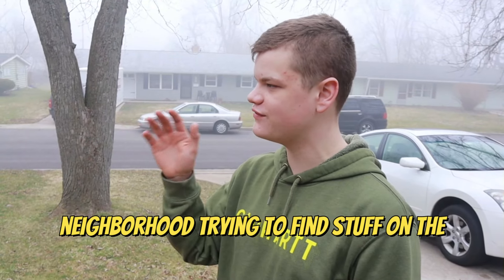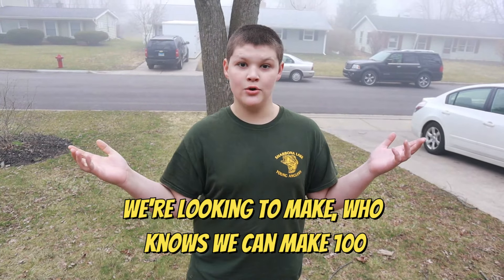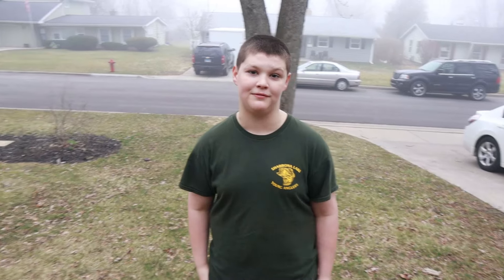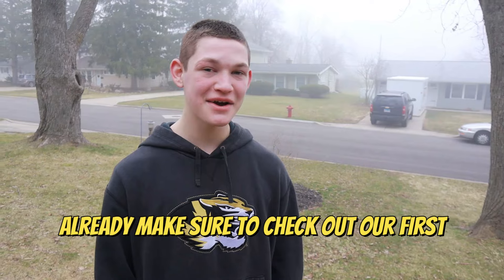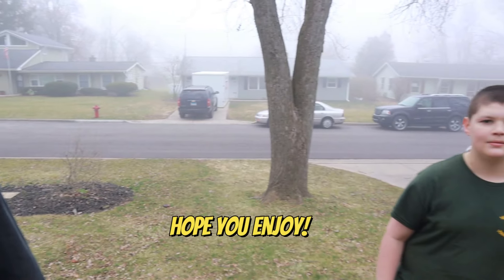Welcome everybody to Trash Van episode 3. We're going trash peeking in our neighborhood trying to find stuff on the curb. Last week we made $83. We're looking to make — who knows — we can make $100 with the stuff we've already found. If you haven't already, make sure to check out our first episode where we explain what the series is all about. Hope you enjoy. Let's go.